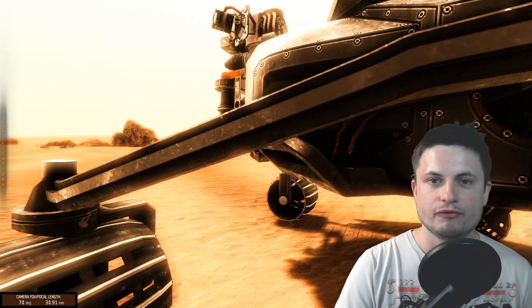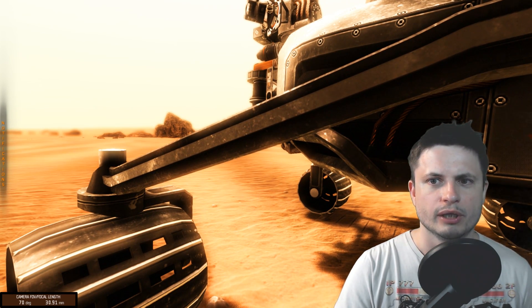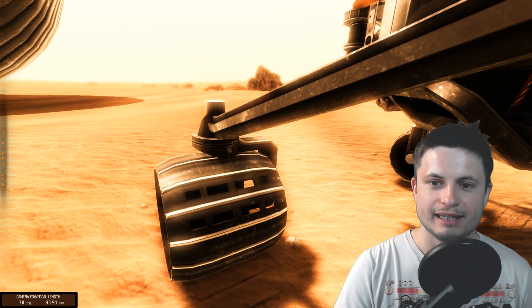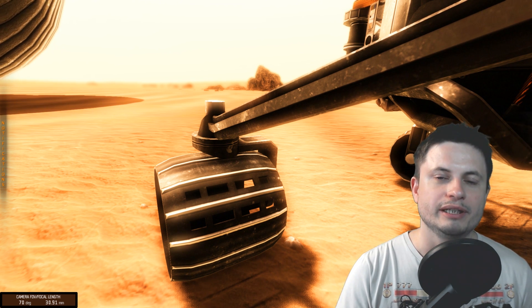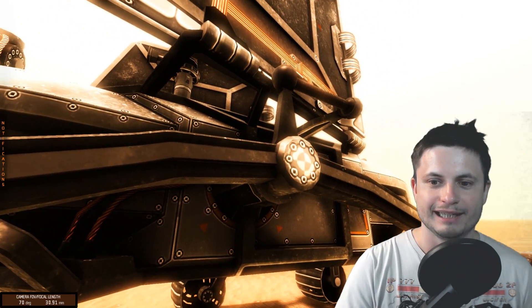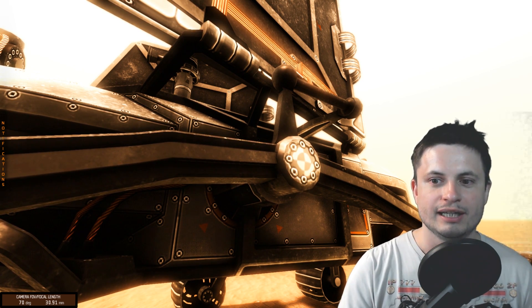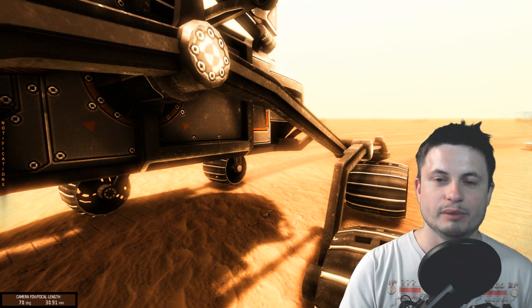A few years ago — almost 14 years ago — the rover got stuck in the sand for about six weeks and they couldn't get it out. They thought it was the end of the mission, but ingenuity prevailed. What NASA did was use a very similar model of a rover, put it in a sandbox, and using various techniques figured out how to free it. They then applied that in real life on Mars, and it worked — it basically saved the rover.